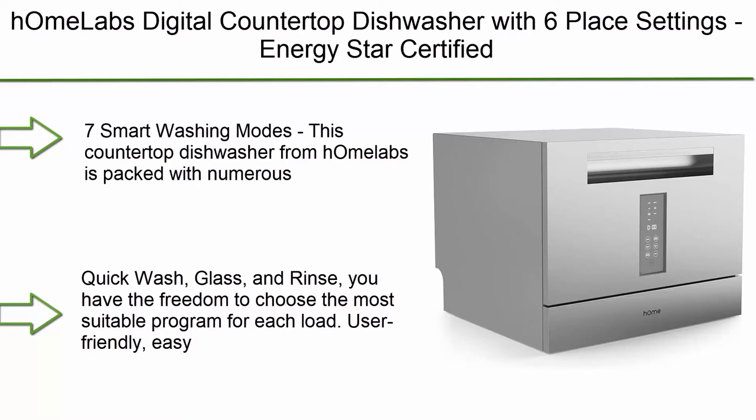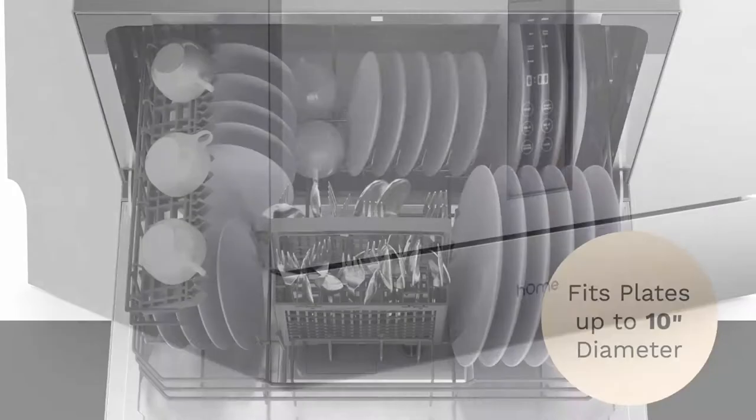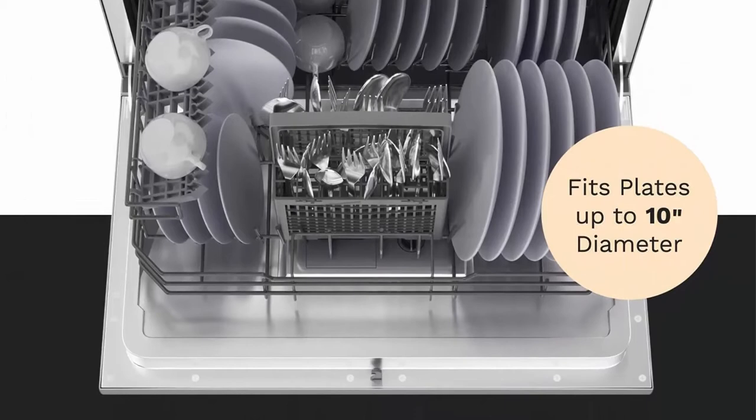Number 10: HOM Labs Digital Countertop Dishwasher with 6 place settings, Energy Star Certified, with 7 programs, a dish rack, cup shelf, and cutlery basket. Ideal for small apartments, dorms, boats, and RVs.